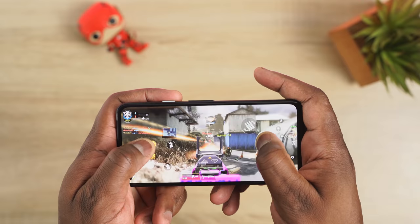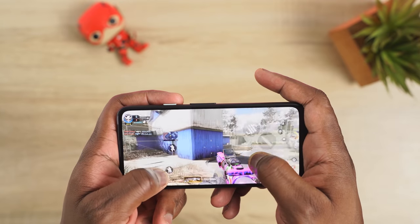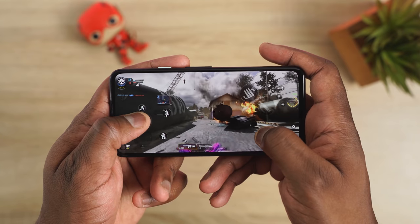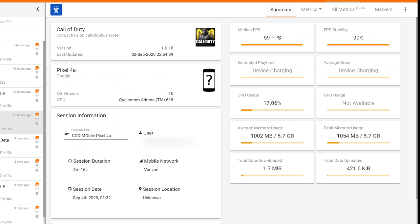Another benefit of having a case is while you're gaming. Gaming on this device is pretty good for what it is, but it does give you some really high temperatures — over 100 degrees, like 104 degrees — so this is not built for gaming and doesn't have any special cooling. Benchmarks are actually decent: Call of Duty Mobile ran at 59 frames per second with 99% FPS stability, CPU usage of 17%, about 1 gig of RAM.